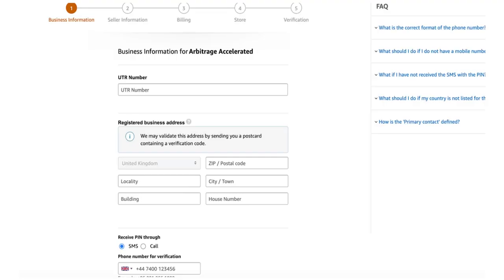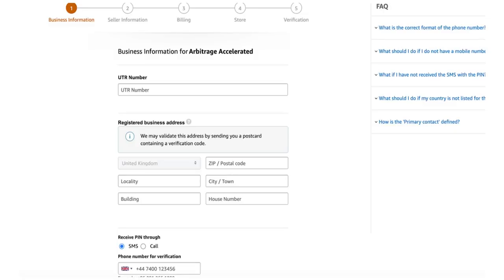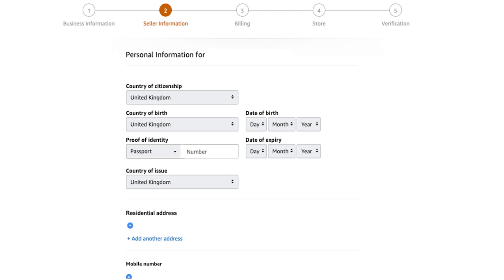Next, add more business information. You'll need your UTR number — your unique taxpayer reference number. To sell on Amazon you need to be registered as self-employed; you can apply for this on the government's website. Then enter your registered business address — for most people that'll be your home address. Verify your phone number with a PIN from Amazon. You'll also need to provide your country of citizenship, date of birth, proof of identity such as a passport or driving licence, and your residential address.